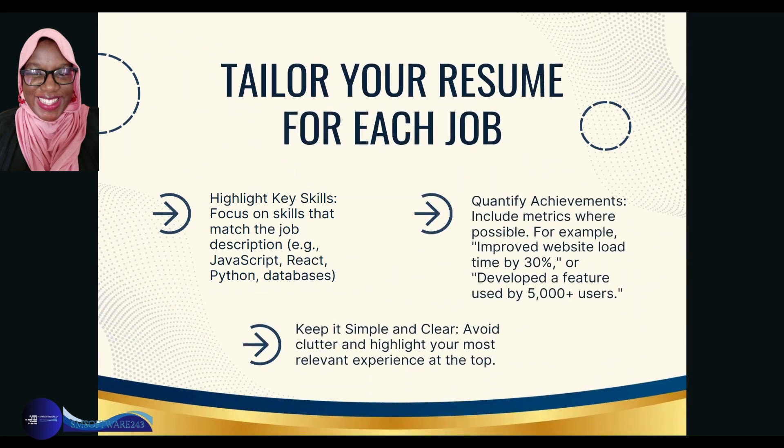Tailor your resume for each job. As tedious as this may be, you want that job, so it's important to go the extra mile to make yourself stand out. For each job application, tailor it to that specific role and ensure that the keywords on your resume — the skills they're looking for — match what's on the job advert. This gives you a higher likelihood of the ATS picking up your resume. Highlight key skills that match the job description, whether it's JavaScript, React, Python, or databases.